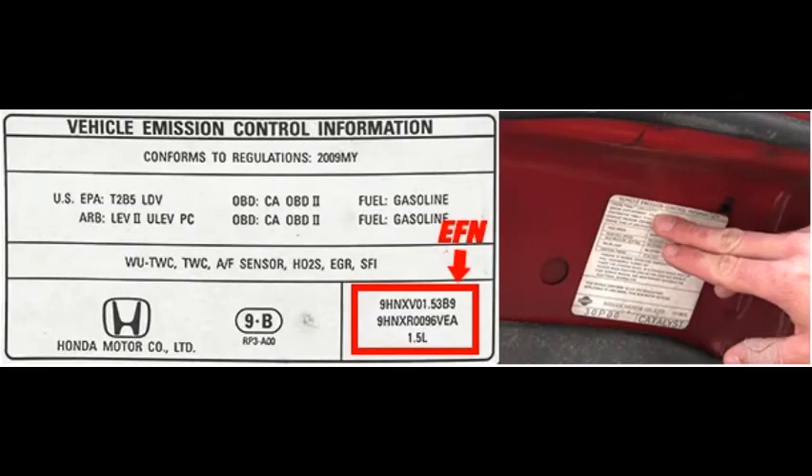Engine families are issued by the EPA and are not commonly used by automotive technicians, but when you do need to provide it to the parts house or a manufacturer, you'll be ready. In this video I'll be showing you what an engine family number means, where to find it, and where to look it up. Let's get into it.